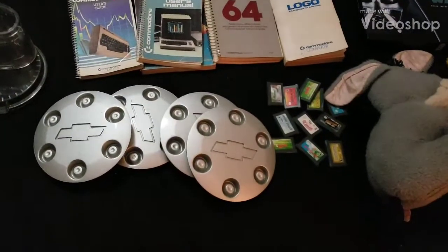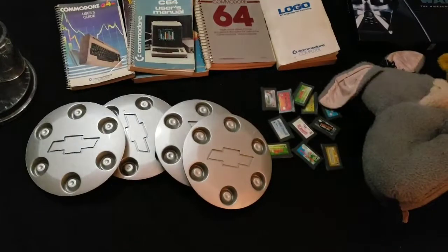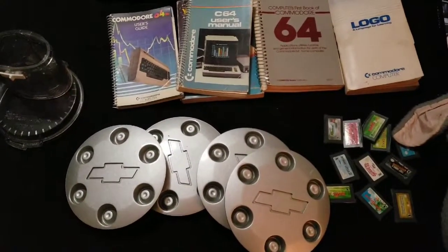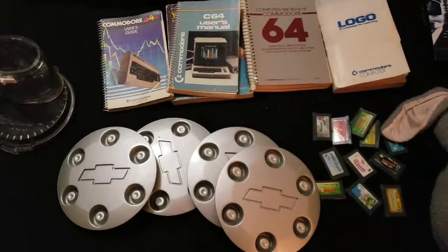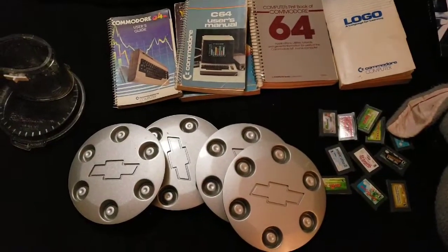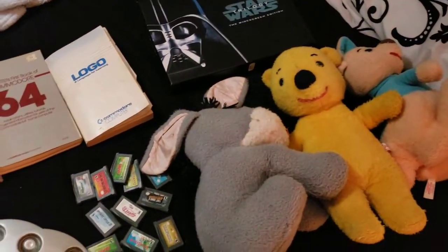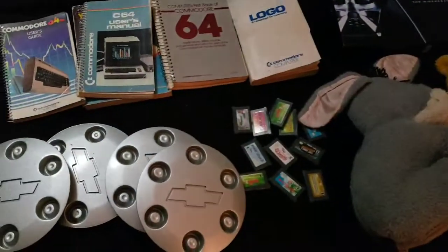Hey everyone, here are the sales from Monday — not a whole lot, but sold some cool stuff. I'm actually using my new phone today, the Samsung Galaxy S9 Plus, so it might be a little different. Pretty excited about this — hope it'll make for better pictures and videos, definitely a better phone than I had before.